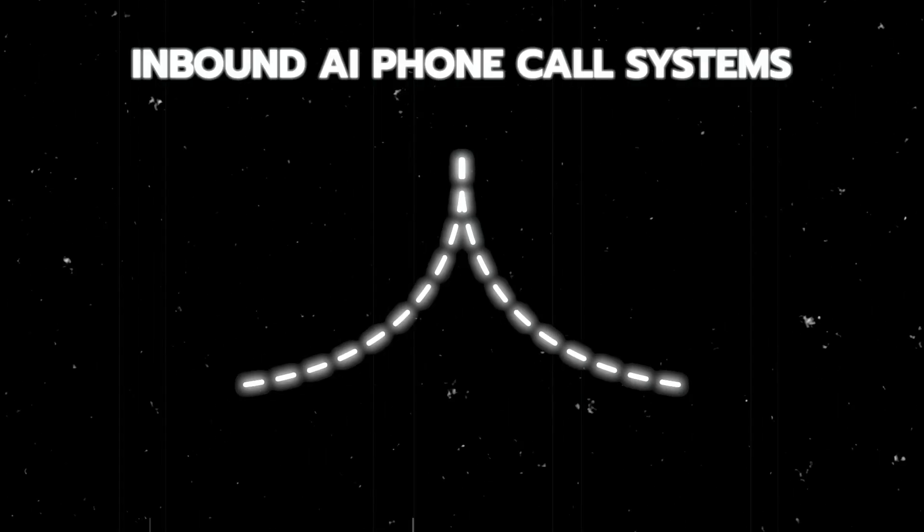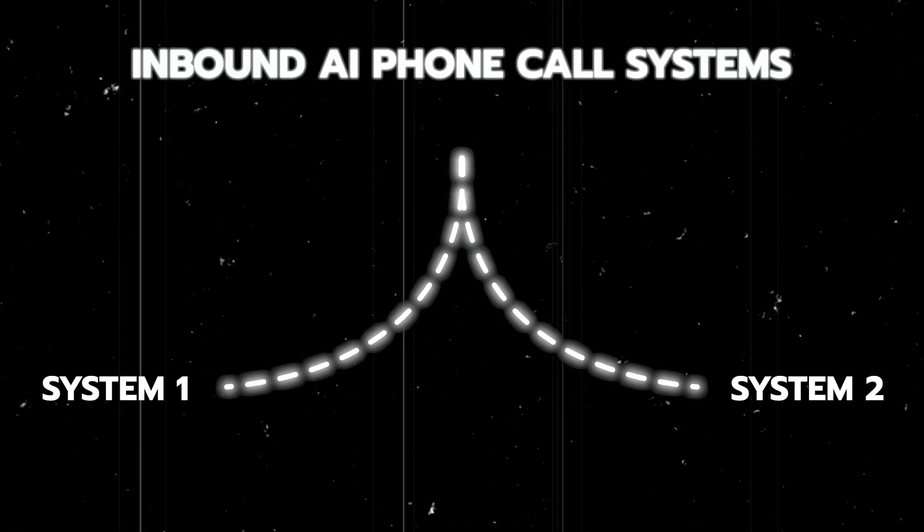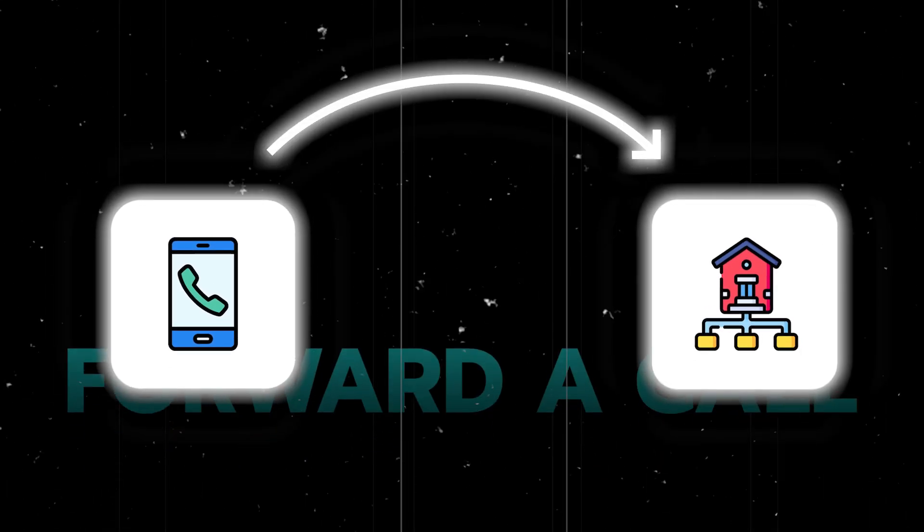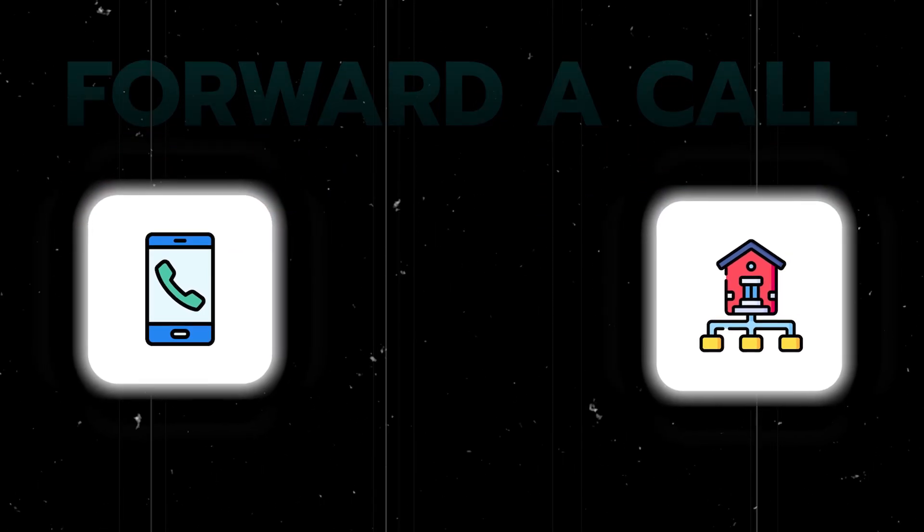In this video, I'll break down two inbound AI phone caller systems. The first will be an inbound form submission caller — leads submit their details into a contact form and we deploy an AI caller five minutes later to qualify them and book them into an appointment. The second system will be an inbound diversion caller where we forward a call to a specific department to handle the inquiry.